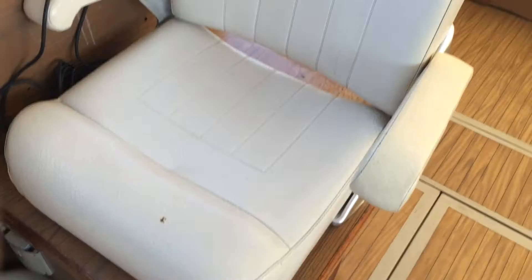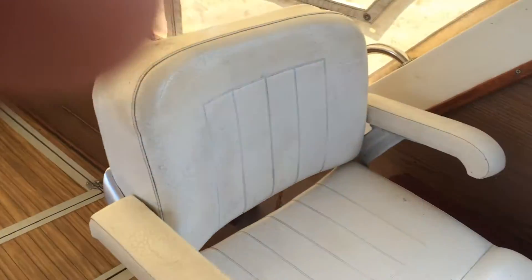The upholstery is in a fair condition — a few marks here and there, only to be expected on the age of the boat.